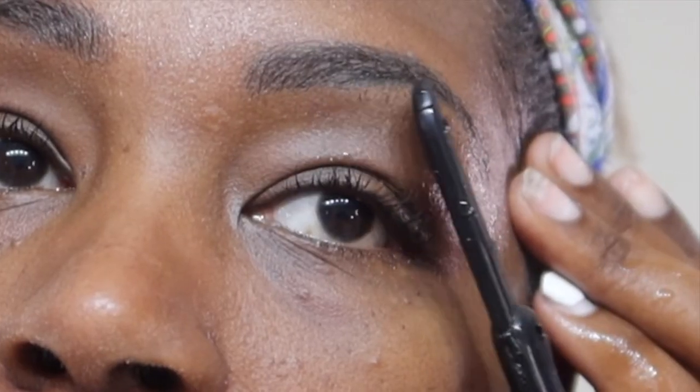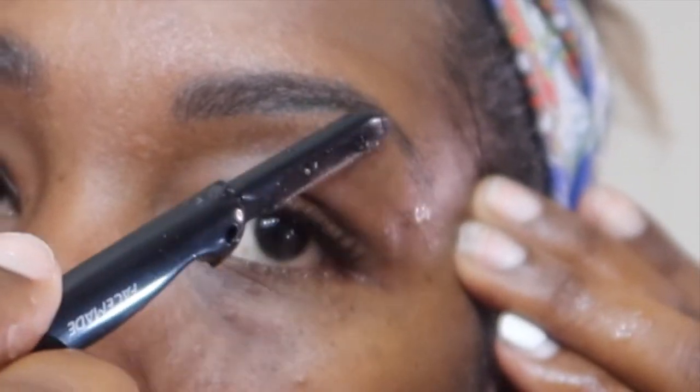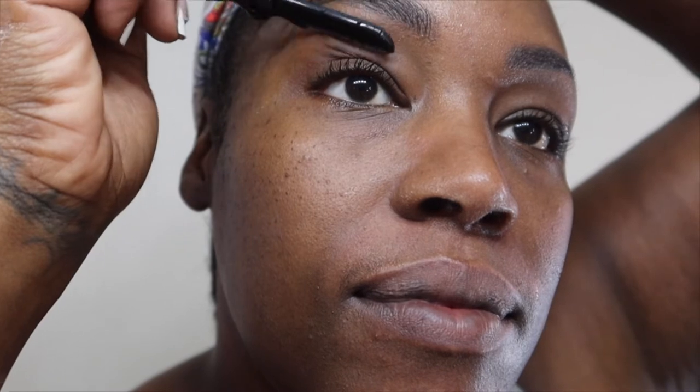Now we're just touching up the eyebrows. I had my eyebrows microbladed over a year ago and I never went to my second appointment, but they're still holding up okay — although they do need to get done. It's really easy to make them look so much better. Just watch after my simple grooming how much cleaner and prettier my eyebrows look.